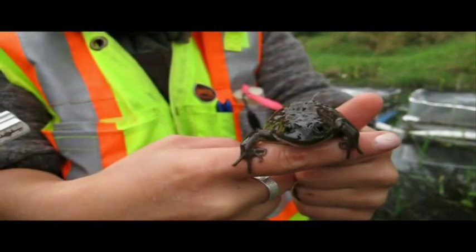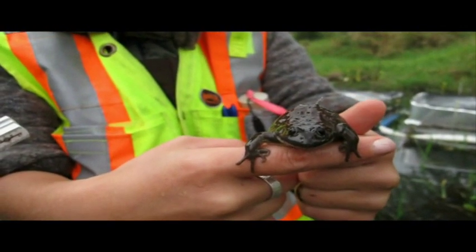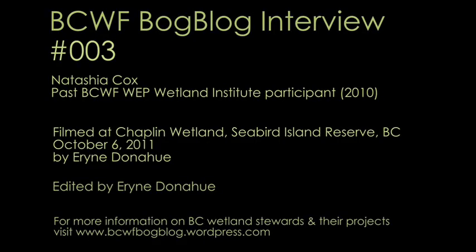I am a rare frog and you should fall in love with me and protect my habitat. We're just catching our frog!